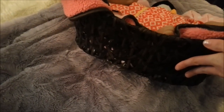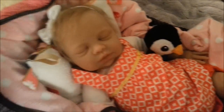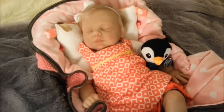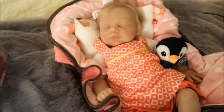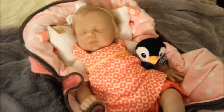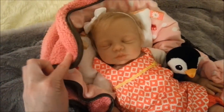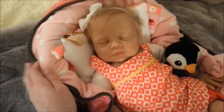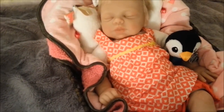I got this basket from Hobby Lobby for like half off, so it was maybe around $12. You don't have to get a basket that expensive — you could get a laundry basket, a cheaper wicker basket, whatever you want. Another thing you'll want to get to protect your baby is a nice blanket, and you'll want a nice blanket anyway to wrap them up and cuddle in. So you'll have a basket and a blanket.